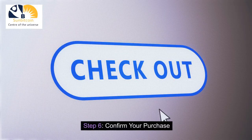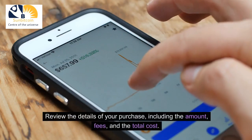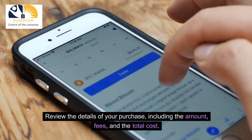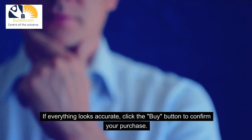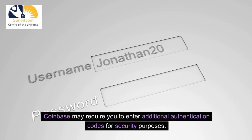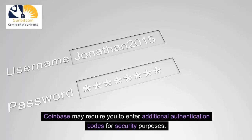Step 6: Confirm Your Purchase. Review the details of your purchase, including the amount, fees, and the total cost. If everything looks accurate, click that Buy button to confirm your purchase. Coinbase may require you to enter additional authentication codes for security purposes.